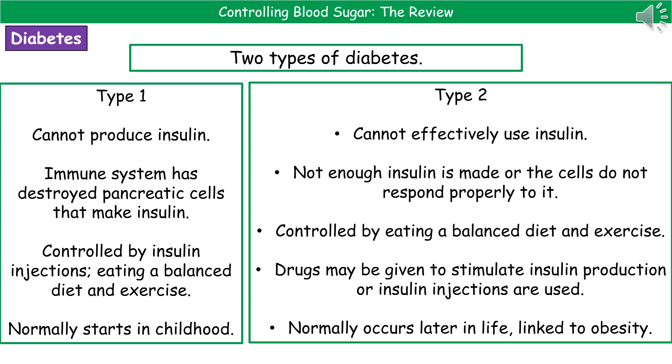The second type is type 2 diabetes. This is where your body can't effectively use insulin, or you're not making enough insulin. The cells are not responding properly to insulin, or there's insufficient insulin to bring blood glucose levels back to normal. To control type 2 diabetes, the first approach is a balanced diet and regular exercise. Drugs can also be used to stimulate insulin production, or insulin injections may be given. Type 2 usually occurs later in life and is often linked to obesity.